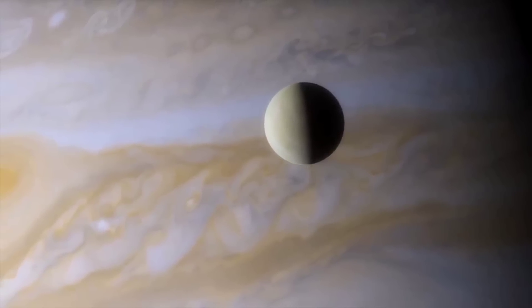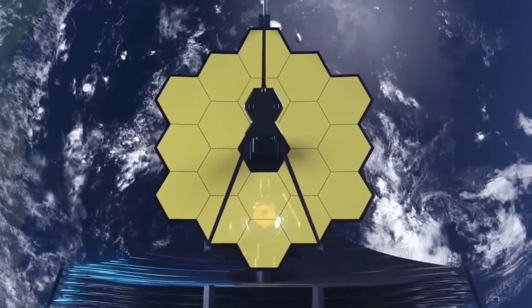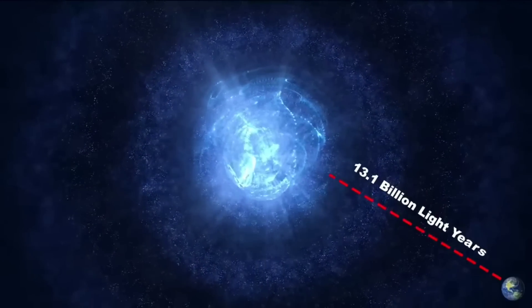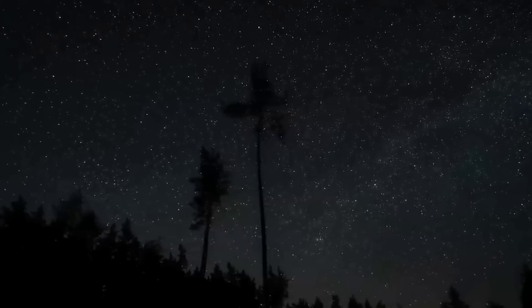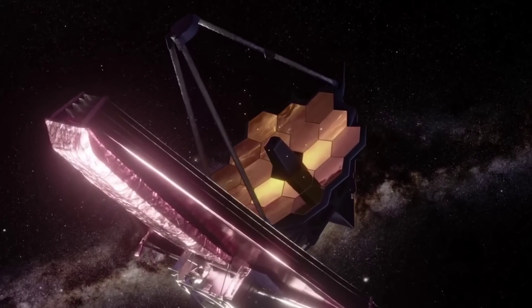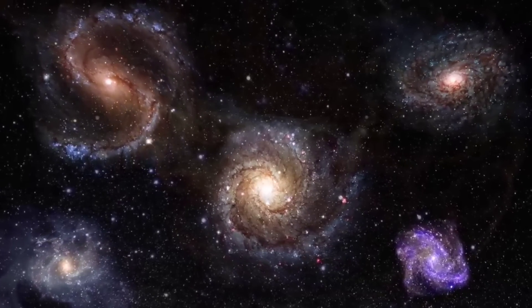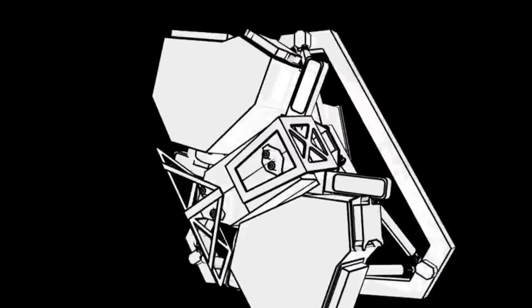The region takes on a different appearance when viewed in the longer infrared wavelengths detected by Webb's mid-infrared instruments. The hot stars fade and the cooler gas and dust glow. Within the stellar nursery clouds, points of light indicate embedded protostars still gaining mass. While shorter wavelengths of light are absorbed or scattered by dust grains in the nebula, longer mid-infrared wavelengths penetrate that dust, ultimately revealing a previously unseen cosmic environment.